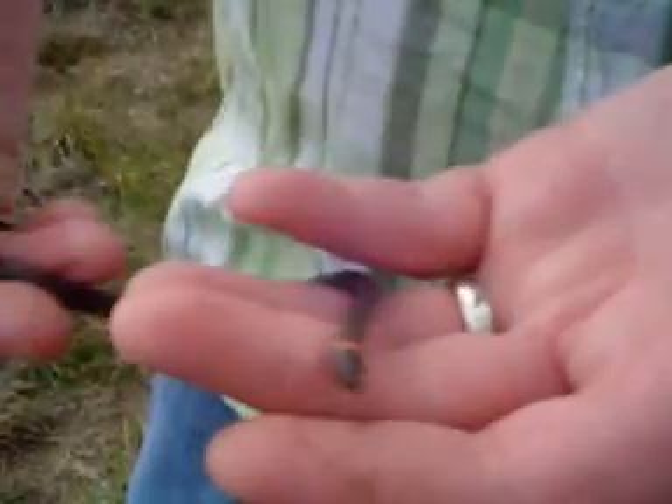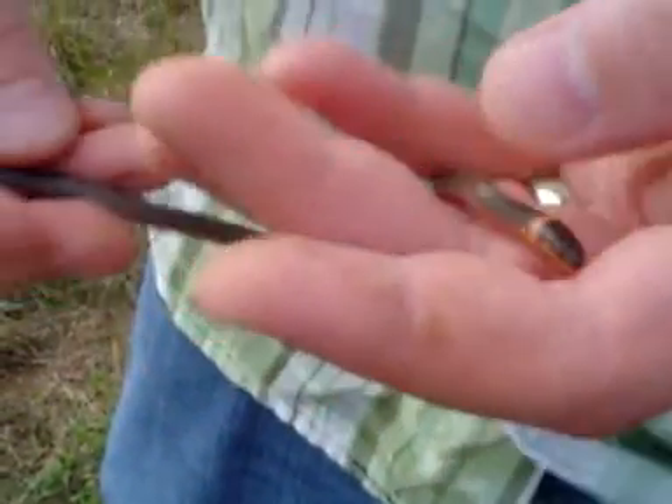Howdy. We're out at Lake Carl Blackwell today. We just flipped a rock and found two really nice ring neck snakes, but only caught one of them.